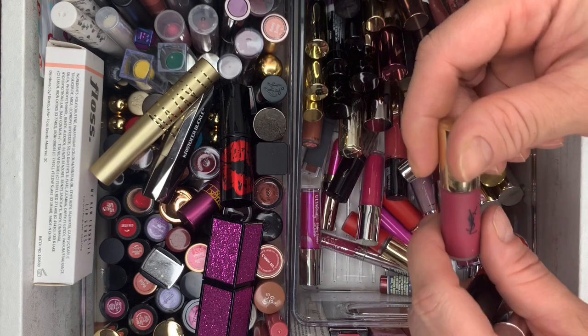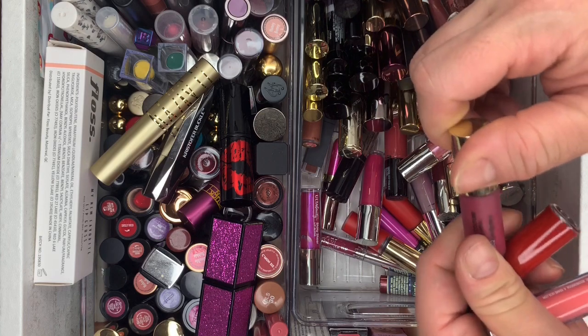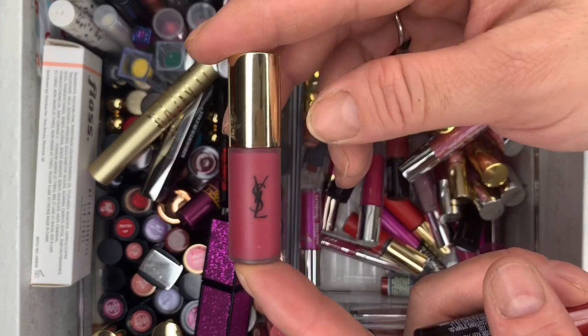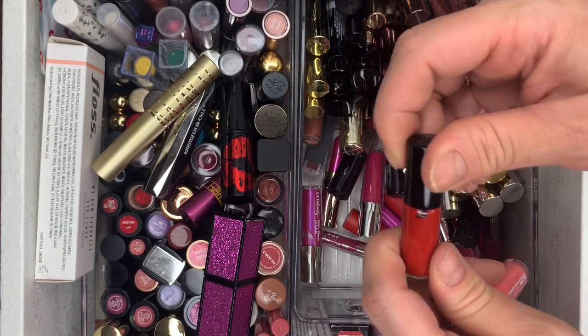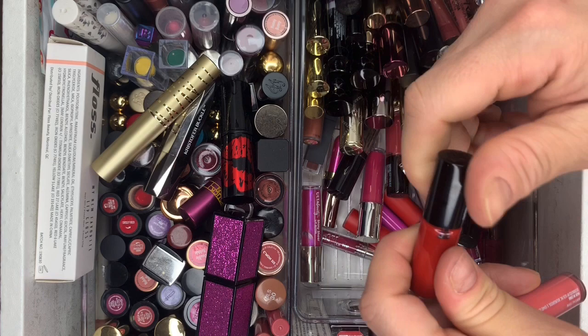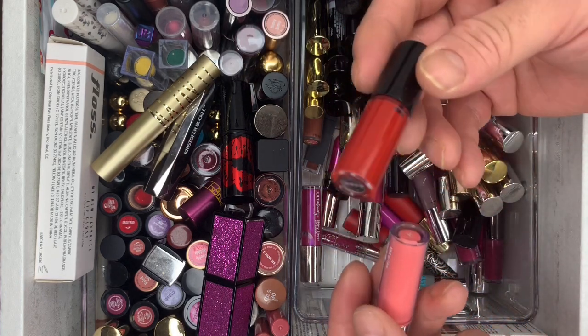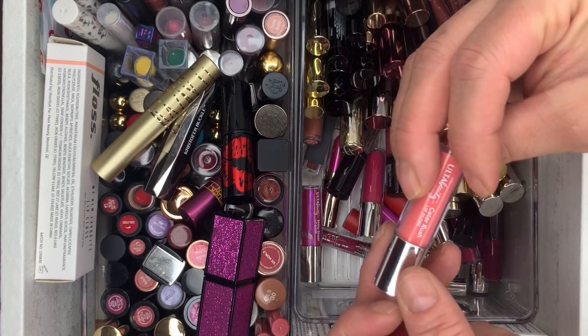We have a YSL one — never used it, locked in there. Going. Then Lancôme in Deep Red — I don't like reds like this on my lips, getting rid of it.